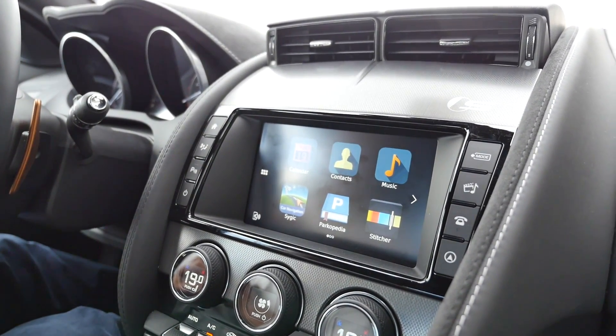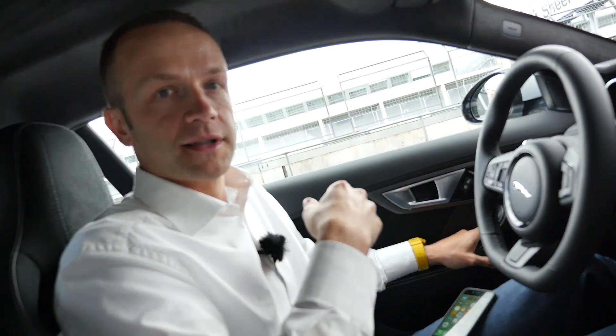Which is pretty nice, because then it's always up to date, and whenever there's a new app for you, it comes with the phone. The moment you plug it into the car, it's here.